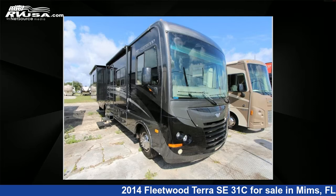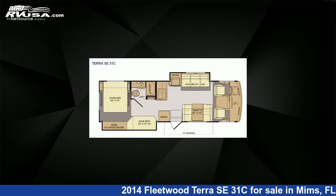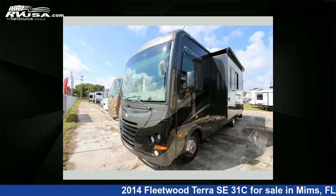This 2014 Fleetwood Terra SE31C is a Class A RV. It is located in Mims, Florida, 32754, and is offered for sale by Optimum RV.